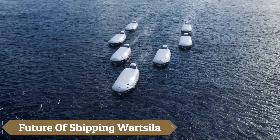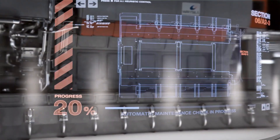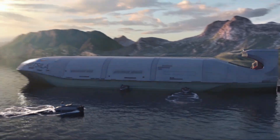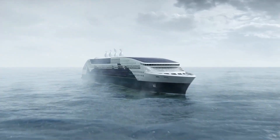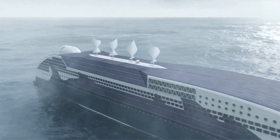As a global leader in maritime innovation, Wartsela is revolutionizing the industry with cutting-edge technology and sustainable solutions. From intelligent vessel systems that optimize performance and reduce emissions to efficient propulsion systems that save fuel and costs, Wartsela is paving the way for a cleaner, safer, and more efficient maritime future. With a focus on digitalization, decarbonization, and optimization, Wartsela is empowering the shipping industry to meet the challenges of tomorrow.